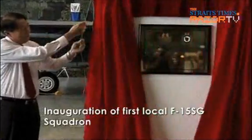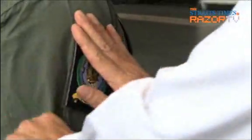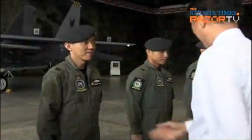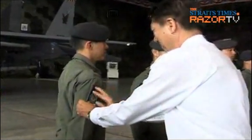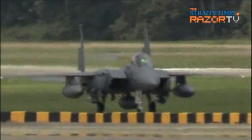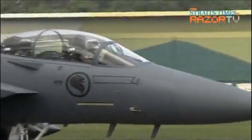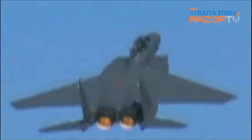The RSAF's 149 Squadron was inaugurated on 5th April at Paya Lebar Air Base. Officiating at the ceremony was Deputy Prime Minister and Minister for Defence Teo Chee Hean. 149 Squadron is home to the first local F-15SG squadron. The F-15SG is one of the most capable multi-role fighter aircraft in the world, with its state-of-the-art avionics and sophisticated integrated sensor suite. It is a major enhancement to Singapore's air defence capability and will play a significant role in the SAF's ability to deal decisively with future threats and meet critical operational needs.